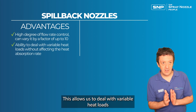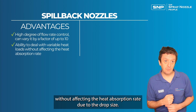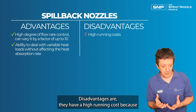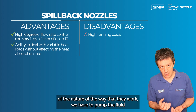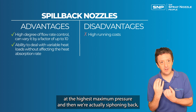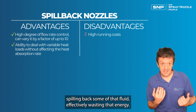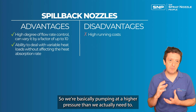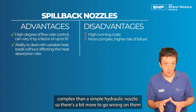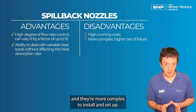This allows us to deal with variable heat loads without affecting the heat absorption rate via drop size. The disadvantages are a high running cost, because we have to pump the fluid at maximum pressure and then spill back some of it, effectively wasting that energy. They're also more complex than a simple hydraulic nozzle, so there's more to go wrong and they're more complex to install and set up.